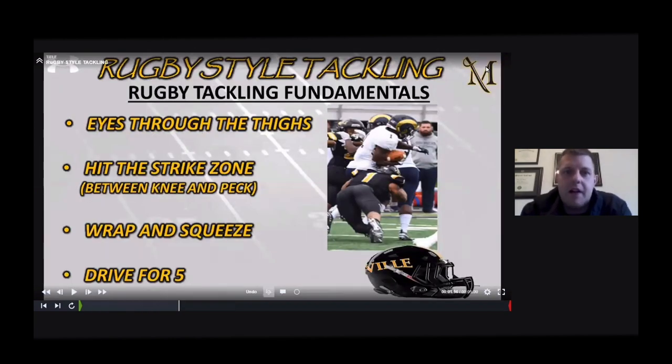We are a rugby-style tackling team, and we also teach situational tackling. We're looking through eyes through the thighs — looking to hit the strike zone between the knee and the pec. We're going to wrap and squeeze and drive our legs for five. We're big on getting the head across the thigh boards as opposed to behind. We're keeping the head out of it, making contact with the shoulder pad, looking for that strike zone, and running our feet on contact.